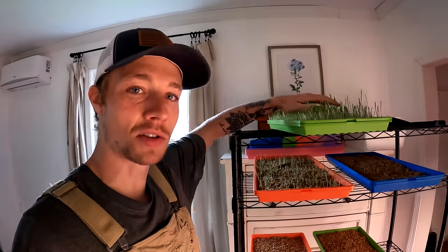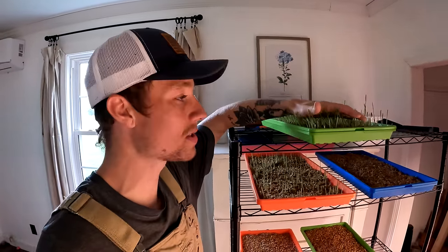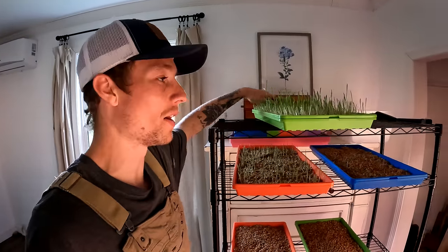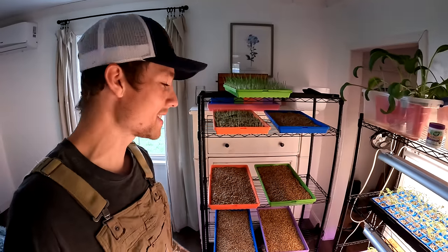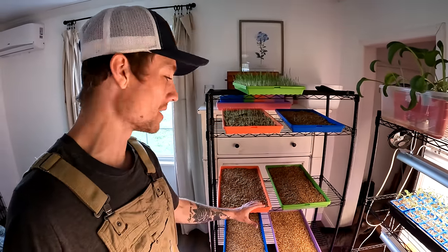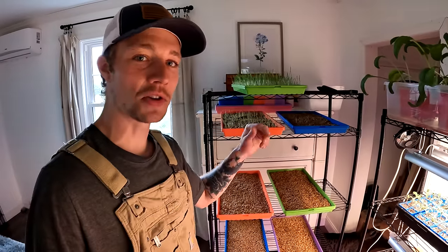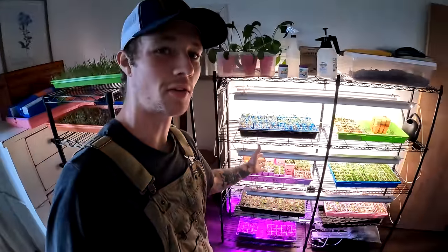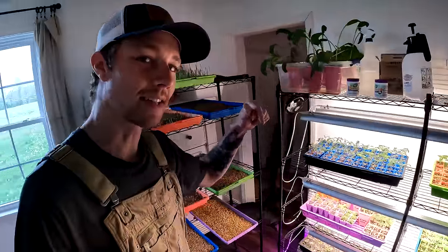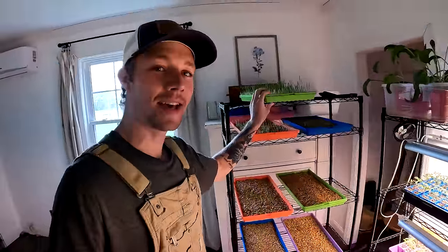I've personally found that barley does great. Oats is new to us — we've just started doing oats and that has done great for us as well. We are actually growing these in some Bootstrap Farmer micro green trays. These have worked amazing for us — we'll leave a link below so you can find these, and if you want to check out seed trays from Bootstrap Farmer as well, click the link below. Let's go ahead and show you how we grow our fodder for our chickens, and then we'll go ahead and feed it to them.